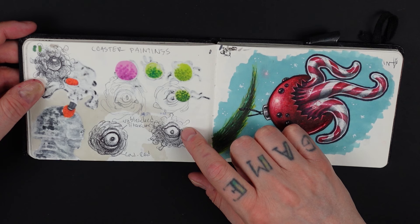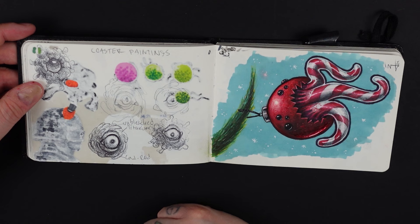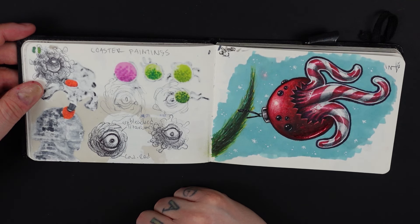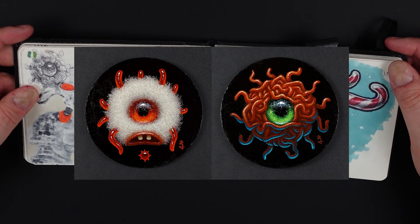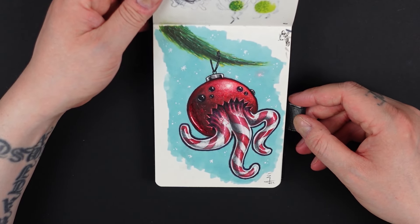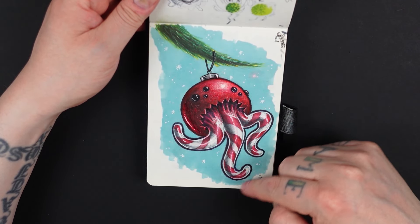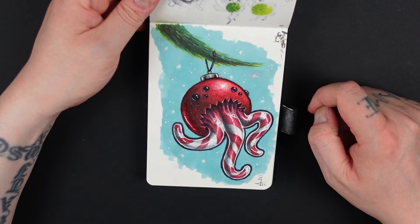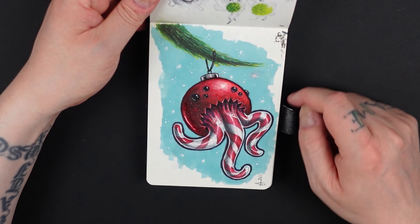Here are some sketches for coasters I did for a coaster show — I'll show the finished project on screen; they were really fun to make. And here is my attempt at a painting for Christmas. I like the Christmas candies — what do you call those in English? — using them as tentacles. I might use that for something else. It's a monster ornament.